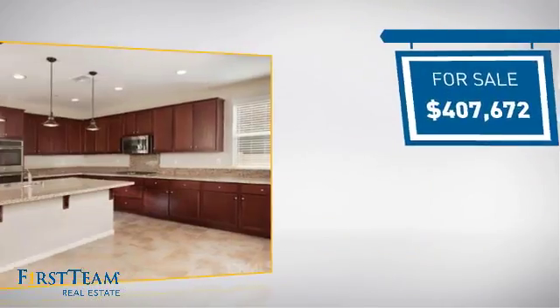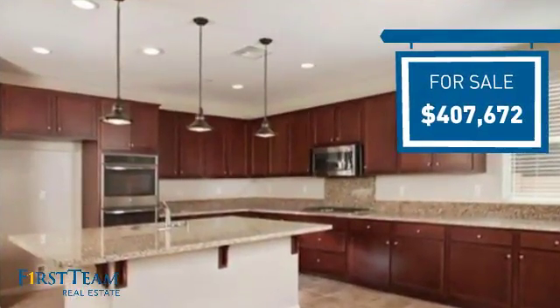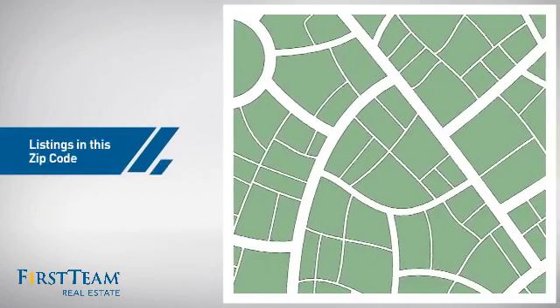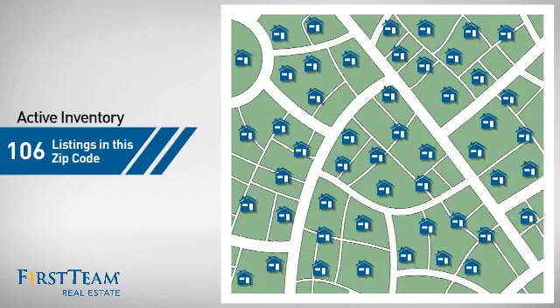Currently listed at just over $400,000, it just went on the market this month. Wondering how it stacks up against the competition? There are now just under 110 homes on the market within this zip code.